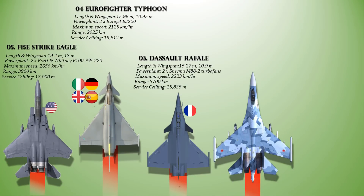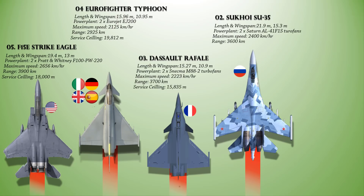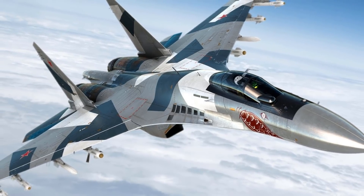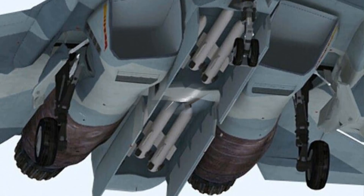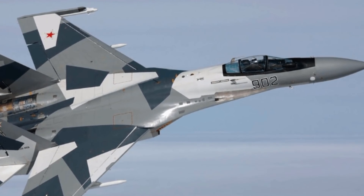At number 2 is the Sukhoi Su-35, or Flanker-E. This is a single-seat, twin-engine, supermaneuverable aircraft referred to as a 4++ generation fighter and a significantly developed version of the Su-27. Powered with a pair of Saturn AL-41F1S afterburning turbofan engines, it provides a maximum speed of 2,400 km/h, a range of 3,600 km, and a service ceiling of 18,000 m. Its large and powerful engines give it the ability to supercruise for a long time. The Su-35 is fitted with a GSh-301 30mm cannon with 150 rounds and can carry short-range R-73E and medium-range R-77 missiles, various IR and radar-homing missiles, and if required, bombs or pods with unguided rockets.